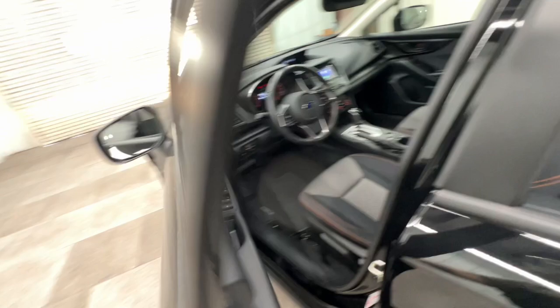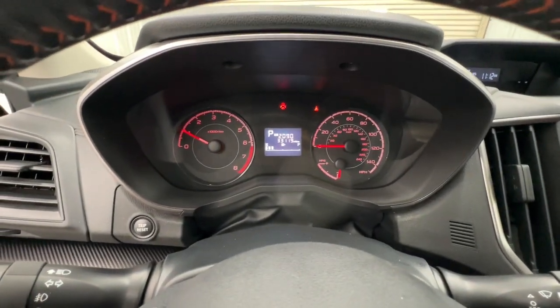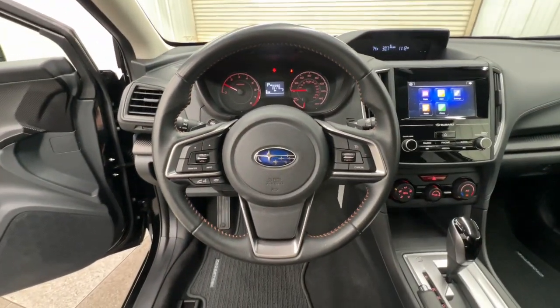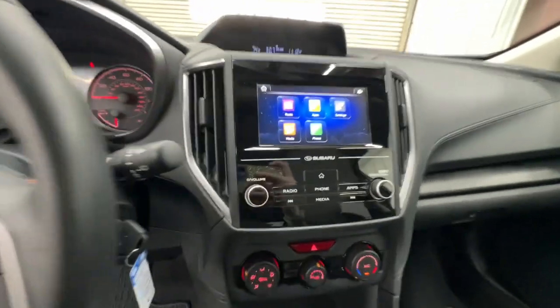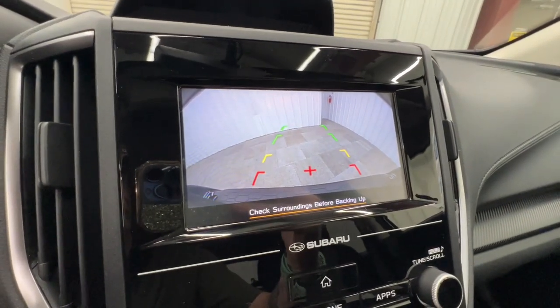The following are some of this vehicle's highlighted options: Apple CarPlay and/or Android Auto, moonroof, keyless entry, satellite radio, heated mirrors, fog lamps, backup camera, electronic stability control, aluminum wheels, and heated front seats.